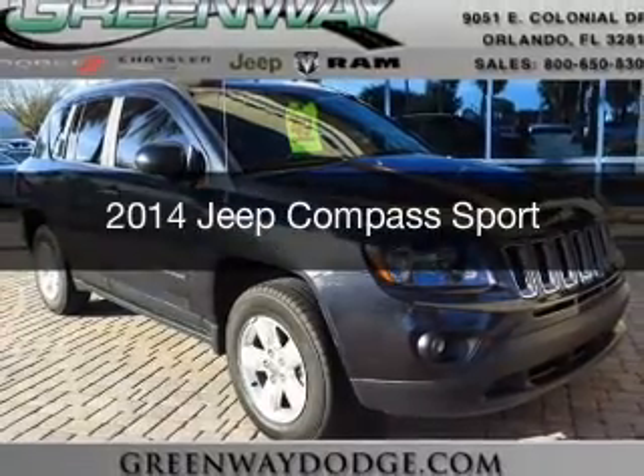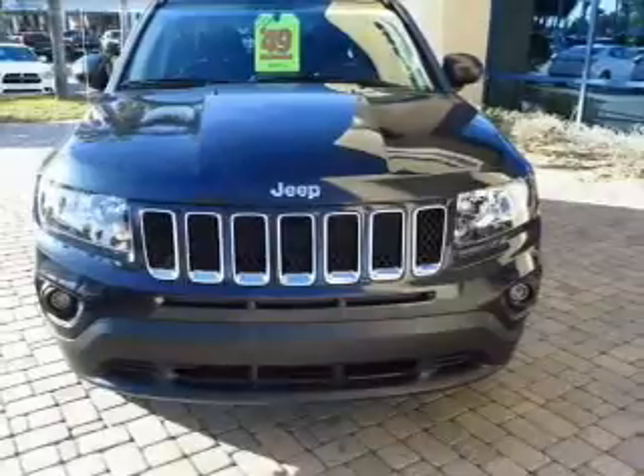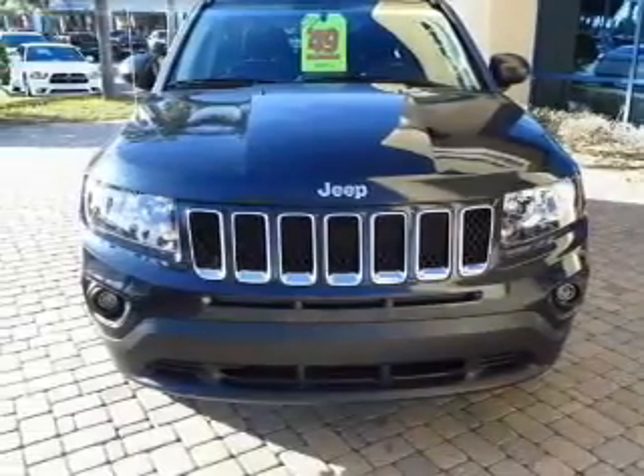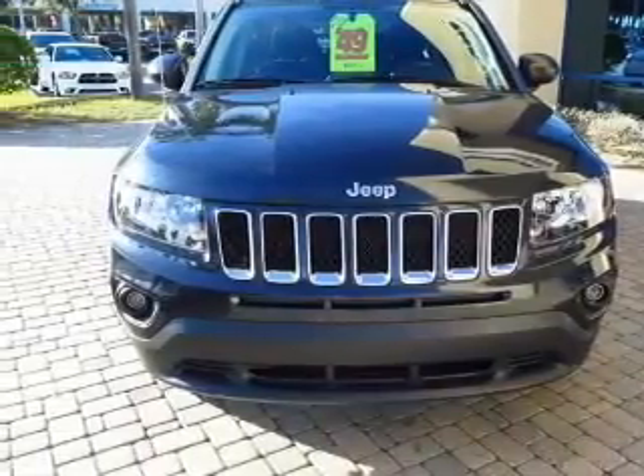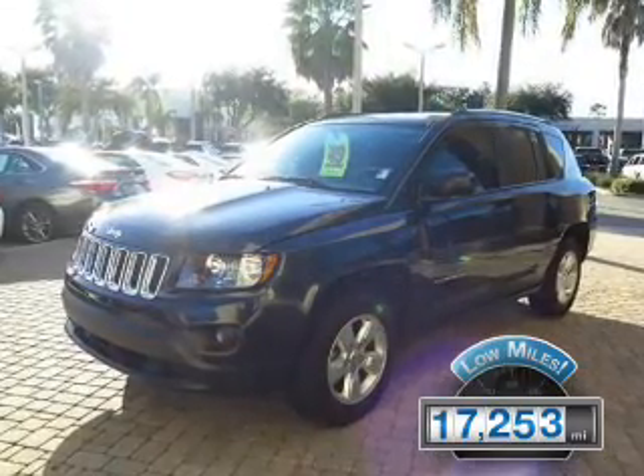This is a used 2014 Jeep Compass. It's powered by front-wheel drive, a two-liter four-cylinder engine, and a five-speed manual transmission. With fewer than 20,000 miles, this vehicle has a long road ahead.